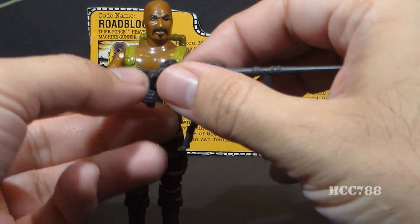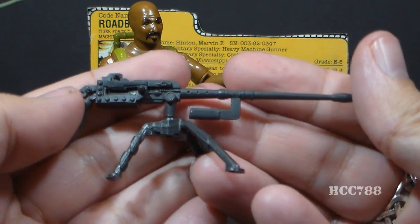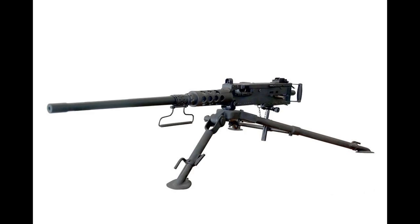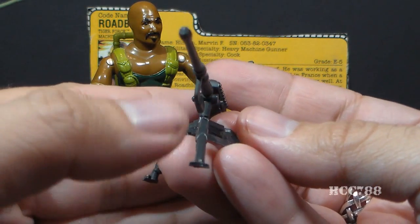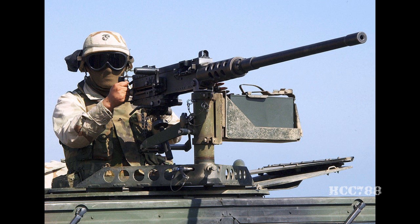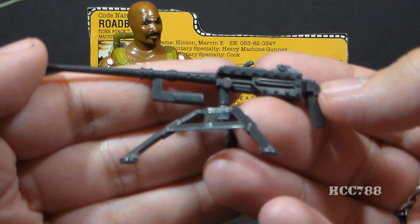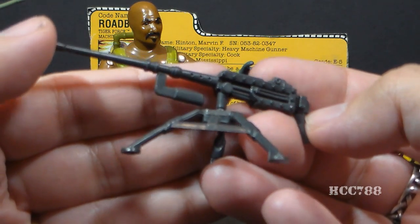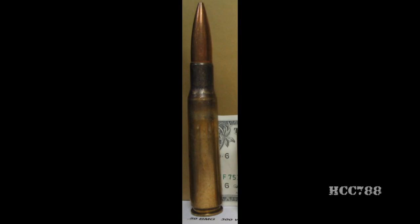His next accessory is his M2X machine gun — a modified M2 Browning .50 caliber machine gun. It's not an exact replica but pretty close. The M2 Browning began service in 1933. It is a very large, very powerful weapon, often mounted on vehicles and sometimes used to shoot down aircraft. It's not intended to be a personal weapon carried by an individual and fired from the hip, as Roadblock is often portrayed doing.